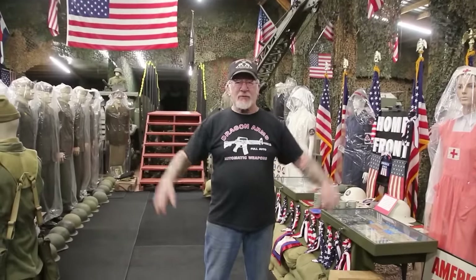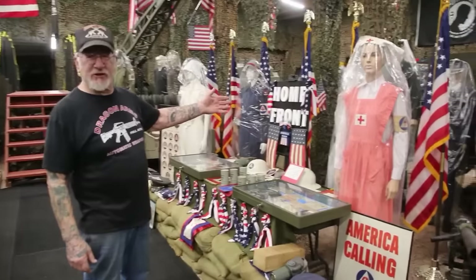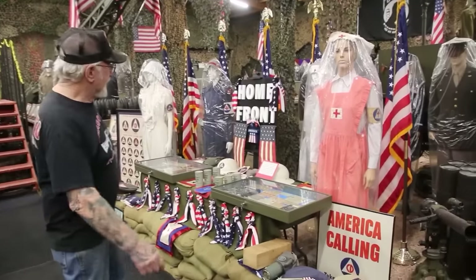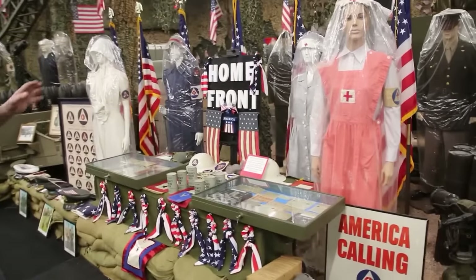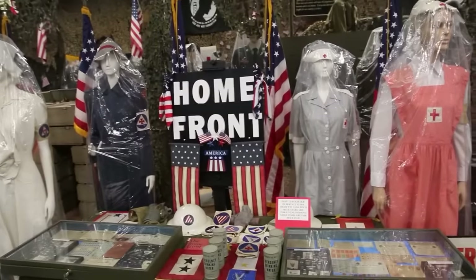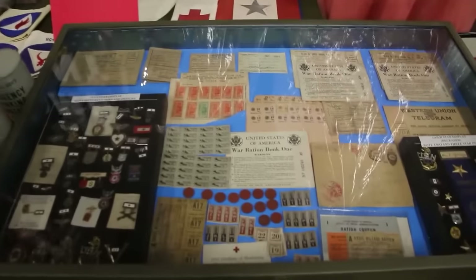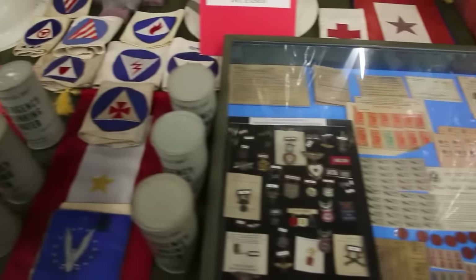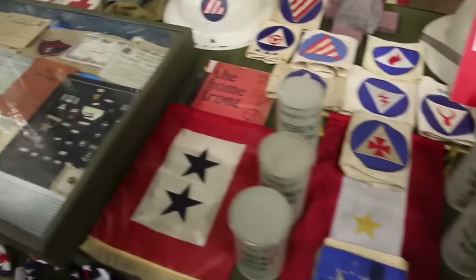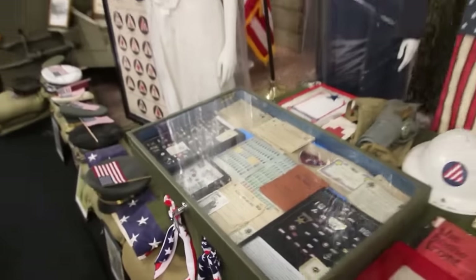How you doing guys? I'm in the Colorado Springs Military Museum and here's a display you guys have never seen because I just finished it. I've been working on it this winter and this is the home front in America. Civil defense was a big thing back then and they gave out ration books for gas and food. Check out this display — you don't get any better than this.